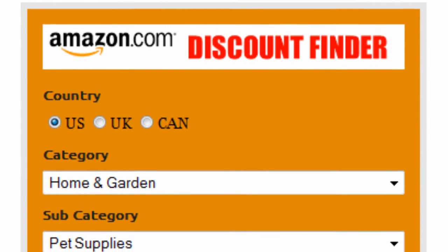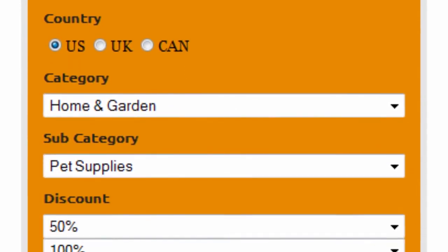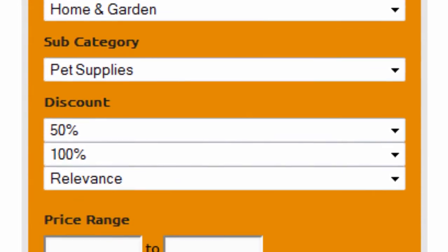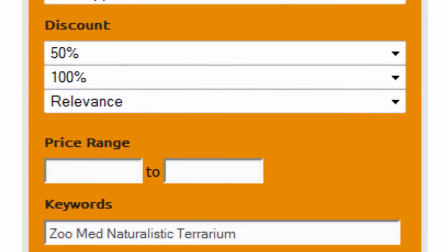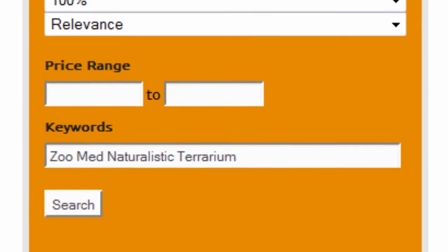First, select your country — US, UK, or Canada. Select home and garden as the main category and pet supplies as the subcategory. Set the discount to 50–100% and sort by relevance. Finally, enter Zoo Med naturalistic terrarium as keywords and click on search.